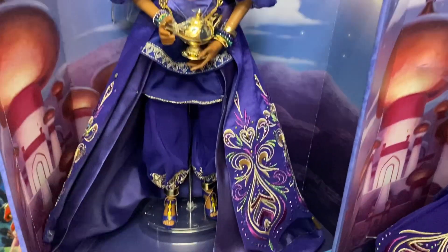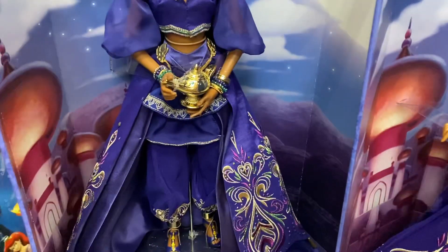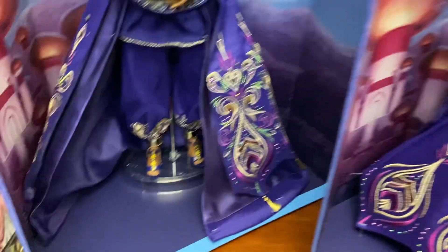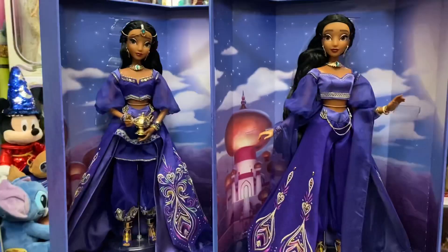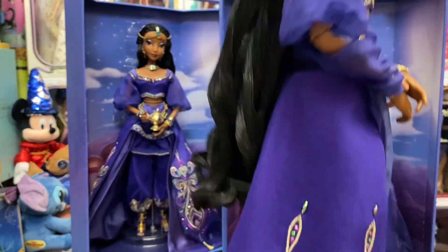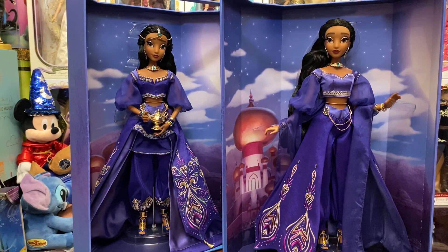Then come the huge changes — the whole bottom half of Jasmine is completely different on D23 compared to Shop Disney. There's a multi-layer skirt with embroidery: a two-layer skirt with embroidery plus a satin skirt on the D23, whereas we only have the embroidered skirt on the Shop Disney. The pants themselves have embroidery, and there are golden cuffs on the ankle on the D23 — we don't have that on Shop Disney. The shoes, however, are exactly the same. One back panel on the Shop Disney does share the same D23-style embroidery; the rest use the simpler version.